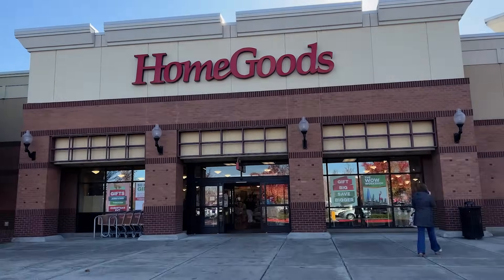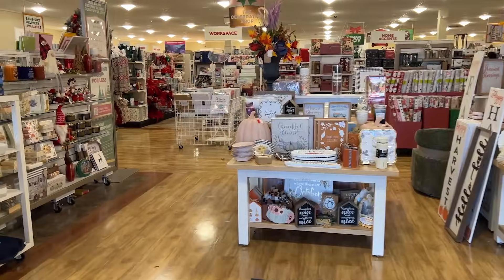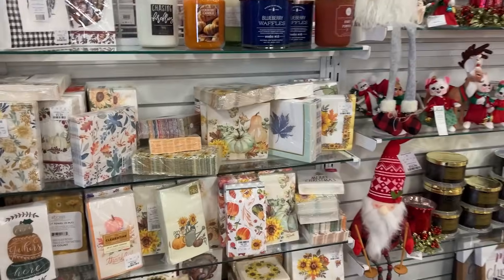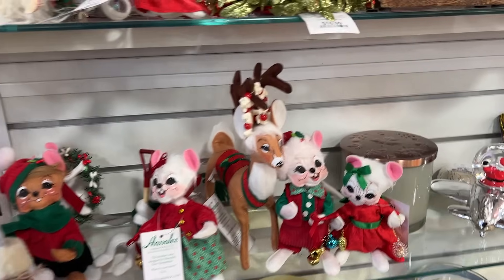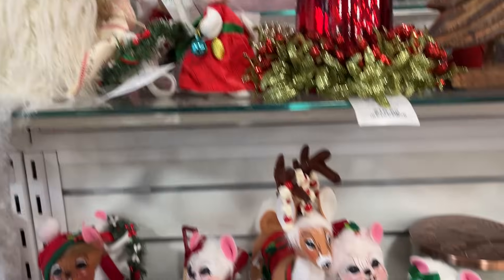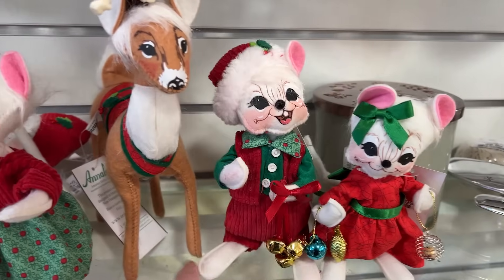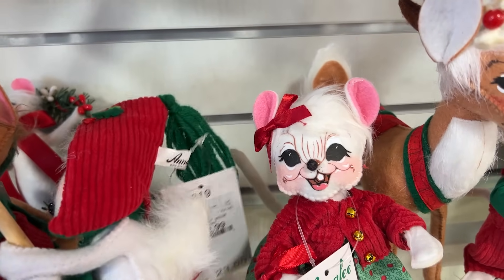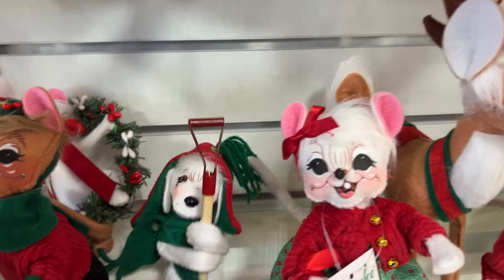HomeGoods — it's Christmas 2023. Let's go see. They have Annalee! Look at all the pumpkin decor. Annalee — oh, the reindeer, the little baker person, the little cute mice. We need some of these — how cute! This one, $12.99 — that's more like it.